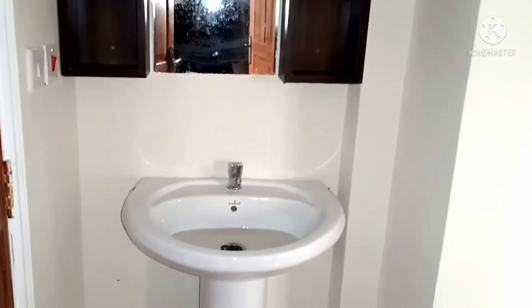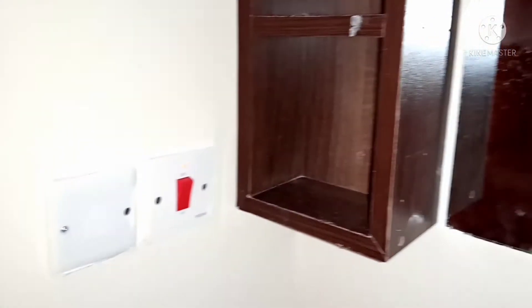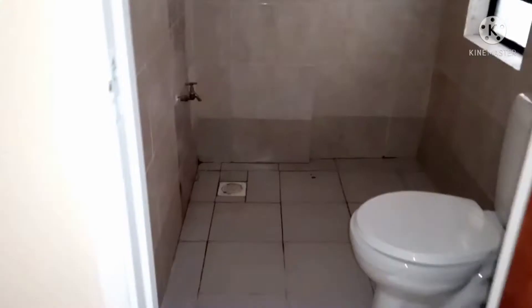Just before you enter the bathroom, there's a sink area that comes with slated shelves and a mirror. The bathroom is a combined shower and toilet, and the space is also allocated for your laundry as well.